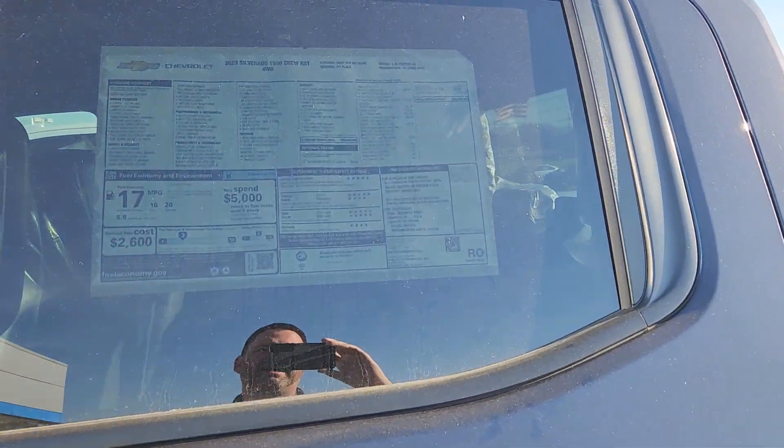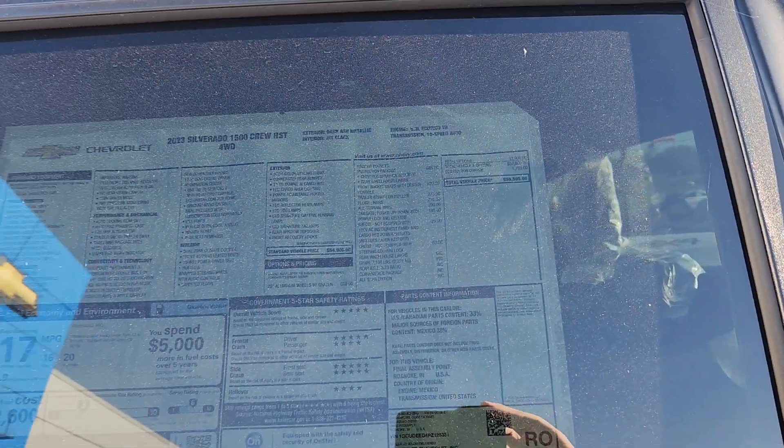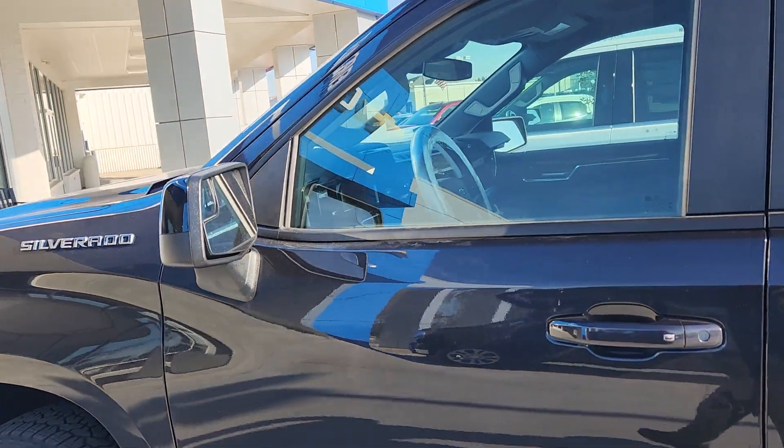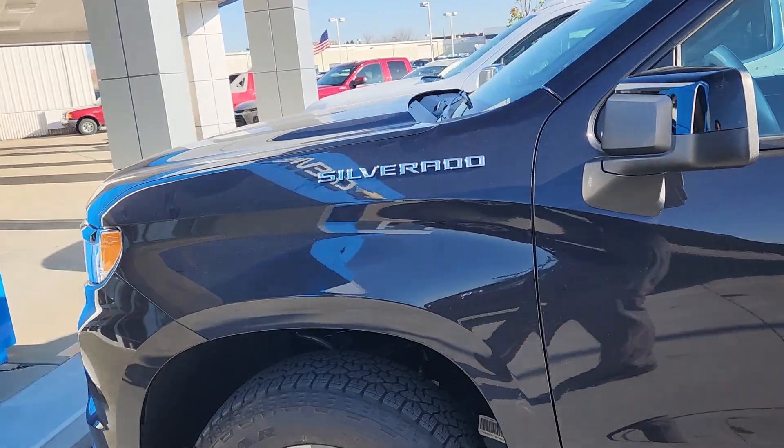MSRP is at $59,595. We are honoring GM employee pricing. It does have the 13.4-inch touchscreen radio to go along with that.